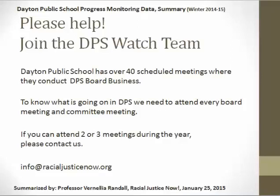If you can attend two or three meetings during the year, please contact us at info@racialjusticenow.org. Thank you very much. If you have questions about our summary or questions you'd like to put to the board — we strongly encourage you to go directly to the board with your questions. Their business meeting is, I believe, the third Tuesday of every month, where the public can speak. Please go to that and ask your questions. Thank you and we look forward to working with you.